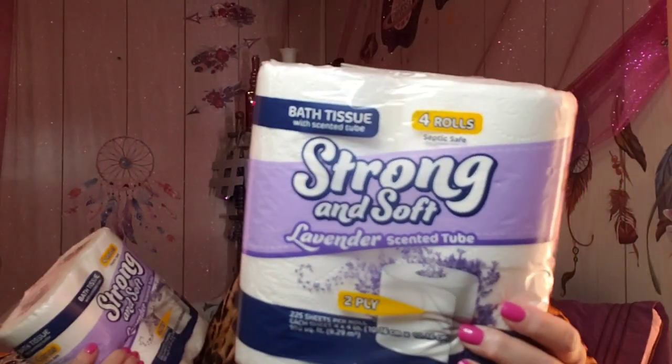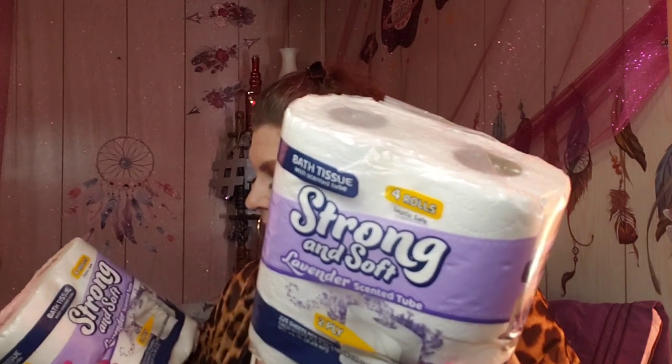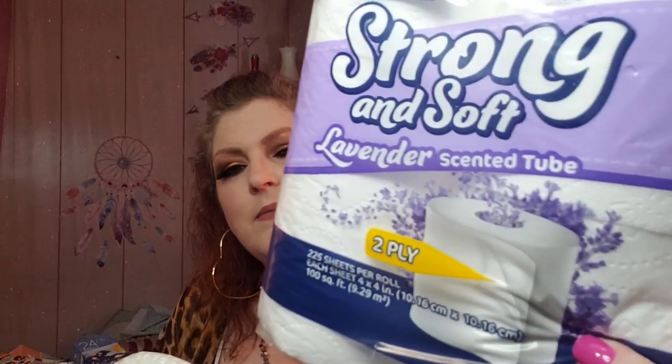This is a wish list - it's TP, but it's a wish list. Can you believe TP's a wish list? Anyway, this is the regular strong and soft tissue paper and it has a lavender scented tube. I've seen this in Charmin or Angel Soft before and always thought it was the coolest thing - it smelled good. My car smelled really good, and I think it's either from this or the air freshener I bought yesterday. What a good deal for a buck - it smells really, really good.